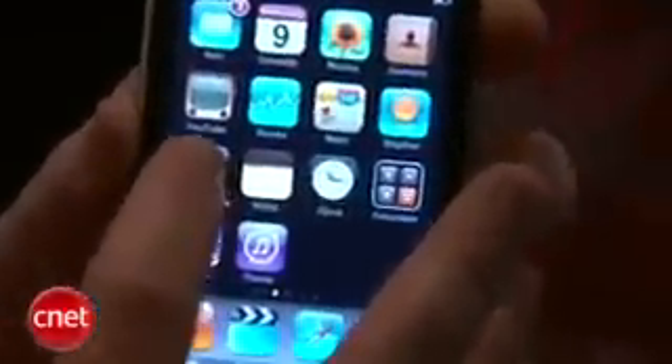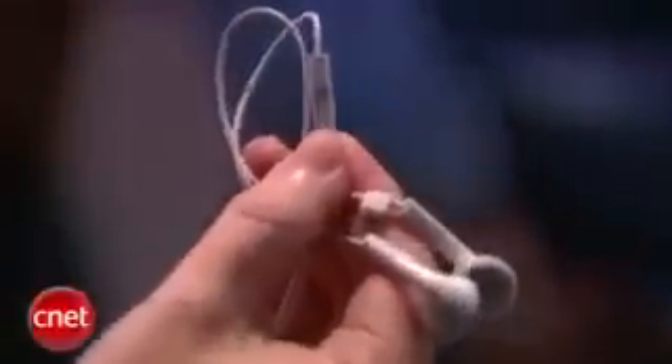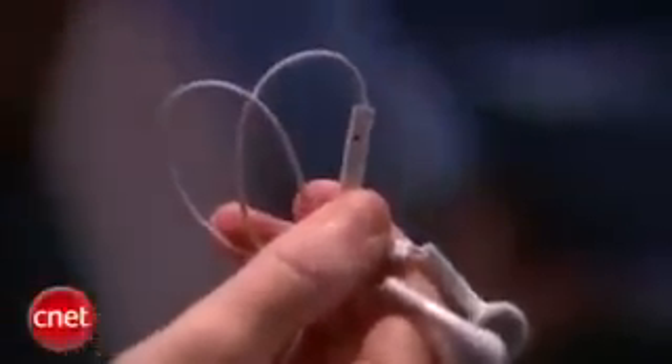Another neat little thing that I'm liking about this is that the iPod Touch is now shipping with the headset that has a microphone in it. So you can take advantage of things like voice memos, VoIP apps, and other things that take advantage of voice recording or voice technology.